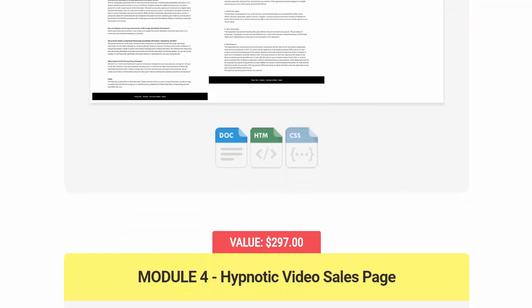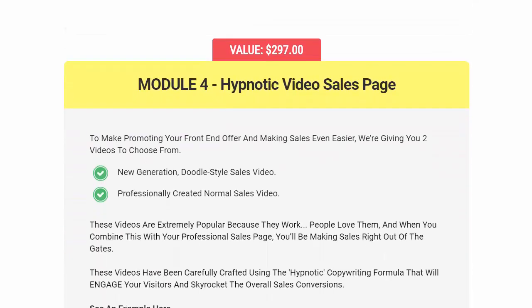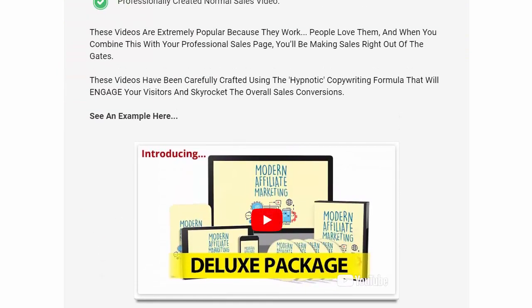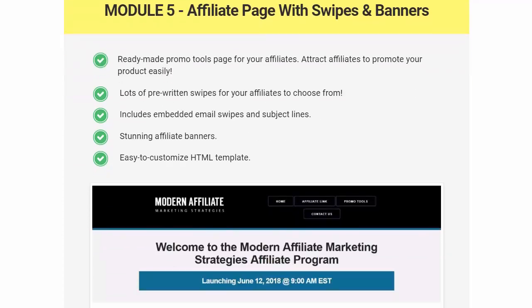Module 4 is the hypnotic video sales page — you're getting these videos here. Creating these from scratch would cost you hundreds of dollars on its own. The value is $150.